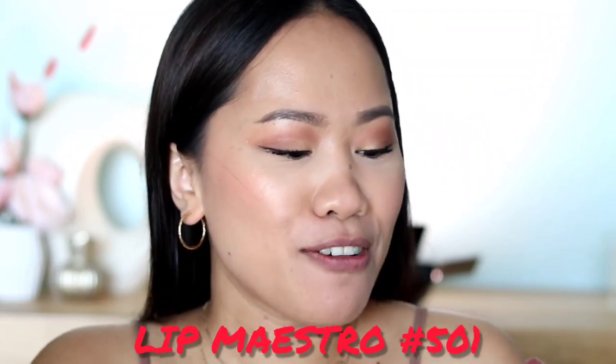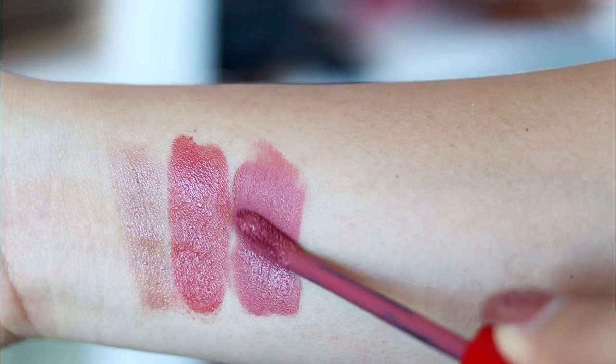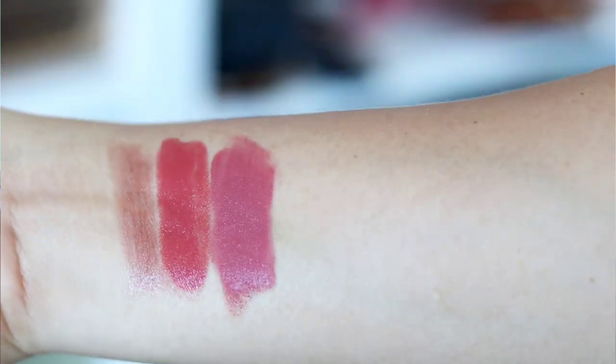The next brand is Giorgio Armani, and I have the Lip Maestro in shade 501. There are a lot of popular shades from Giorgio Armani — especially number 400, which is a red — but I opted for this pink since I have another red coming up. Here's a swatch: it's a very nice muted pink with a rosy undertone that leans slightly purple. Really nice — take one more look before we jump to the next shade!